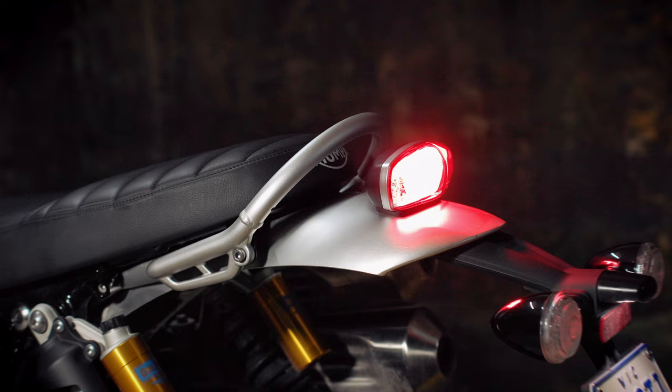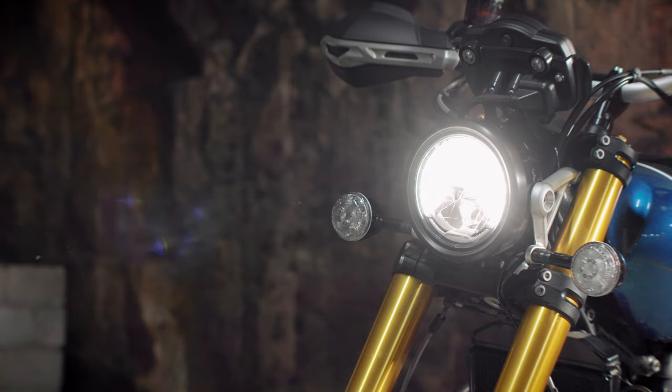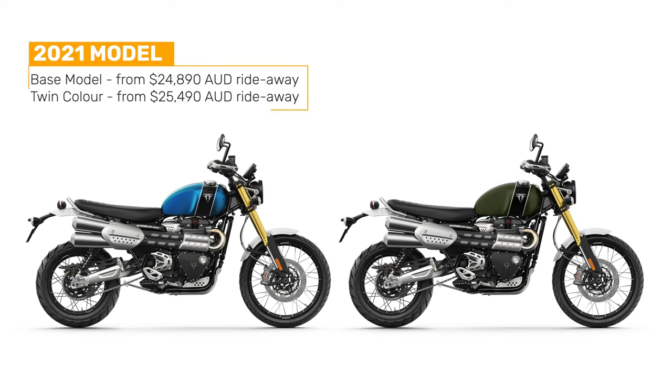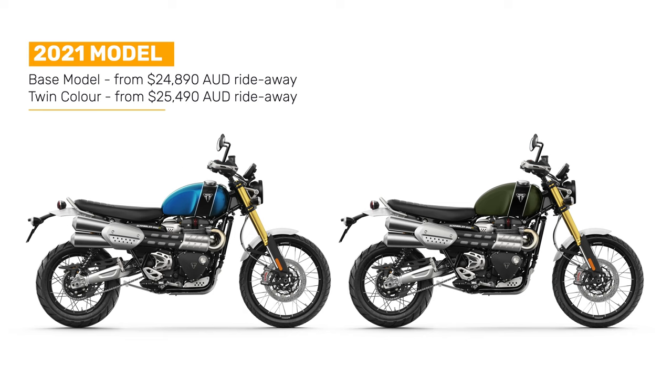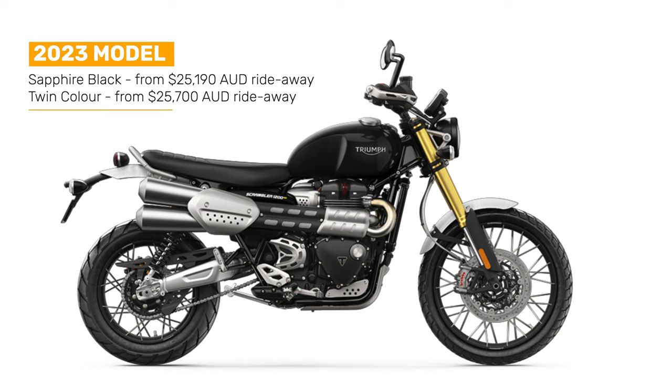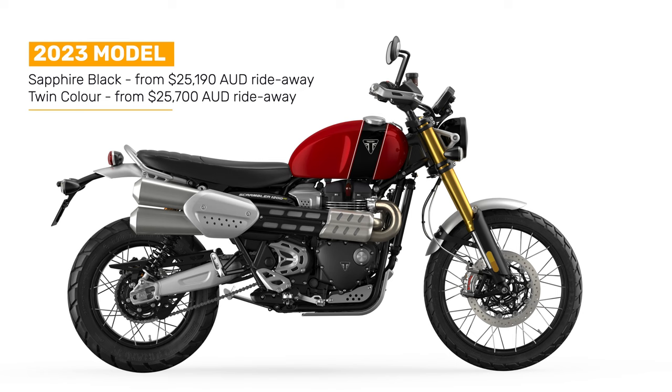There is a full colour TFT, LED lighting all round, a daytime running light on the headlight, keyless ignition, Triumph's wonderful single-touch button cruise control, and a USB charging socket. The ride-away cost is from $24,890 for the base 2021 model and $25,490 for the twin colour versions as tested. The 2023 models are $25,190 for Sapphire Black and $25,700 for the twin colour variants. Service intervals are 12 months or 16,000 kilometres.